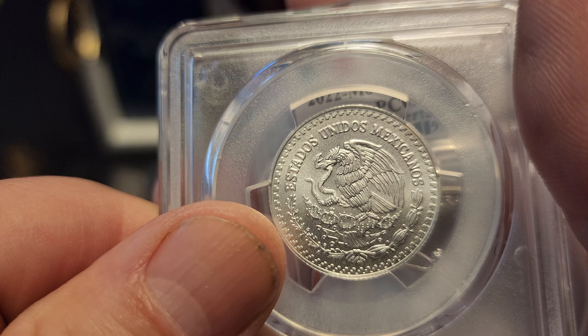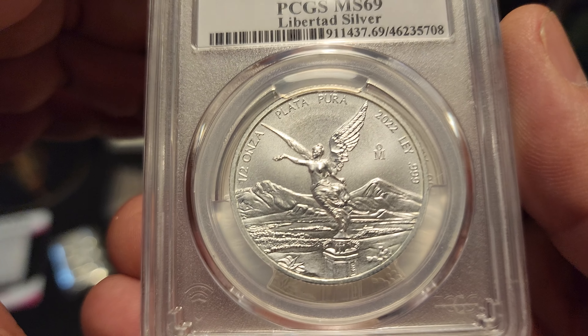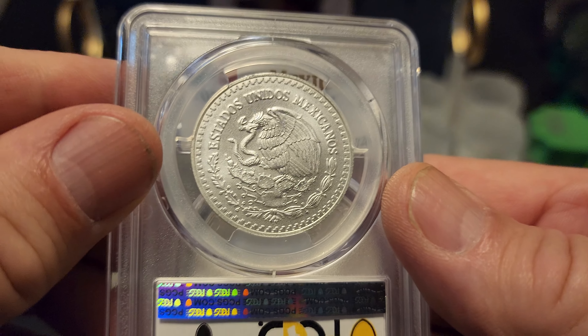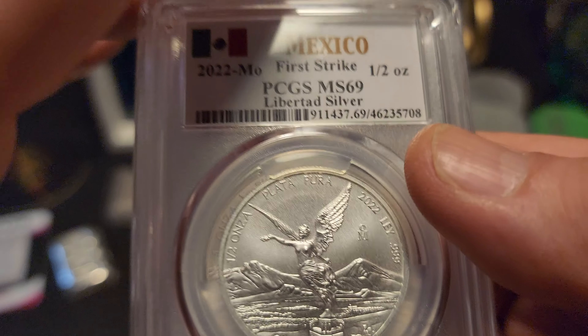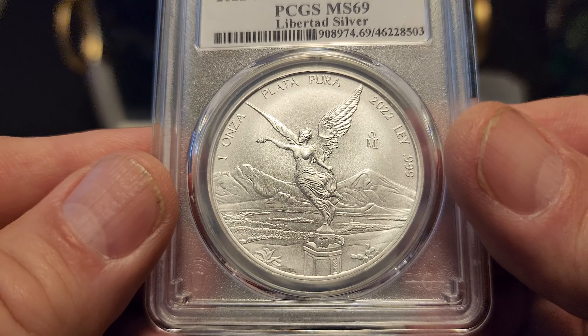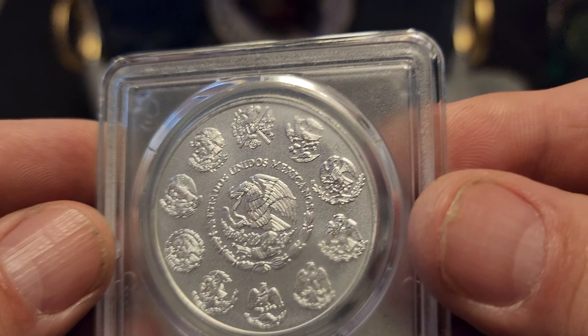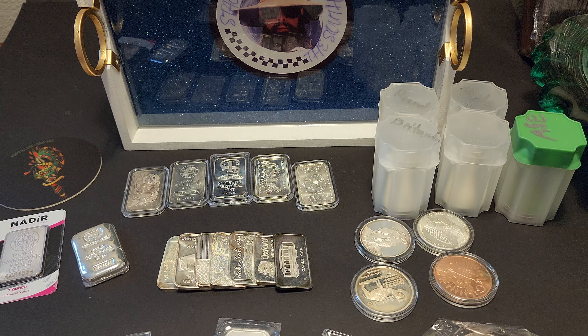Quarter ounce looks pretty good. These are beautiful, I'm glad I picked these up, they seem to be pretty popular. There's the 1/2 ounce. What do they call these — First Strike MS-69? As far as I can tell that basically means you don't see any defects with the naked eye. I'm still learning. There's the full 1 ounce — this thing is a beauty. I kind of wish I could take it out, but I guess that kind of defeats the purpose. I like that this one has all those different eagles. I'm not sure what every one of those represents, maybe different coin series or something. That's bitchin. I'm glad I finally got those. Got them all slabbed, all the same 2022.